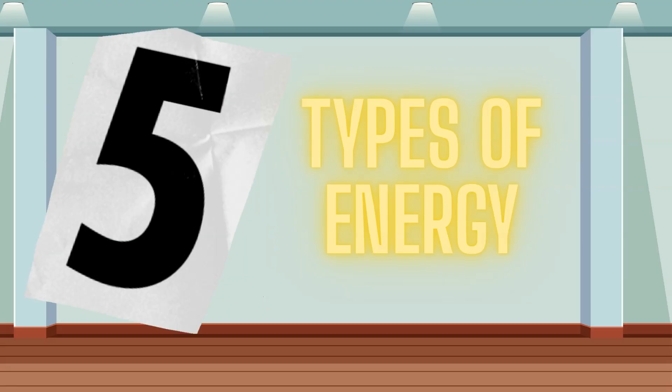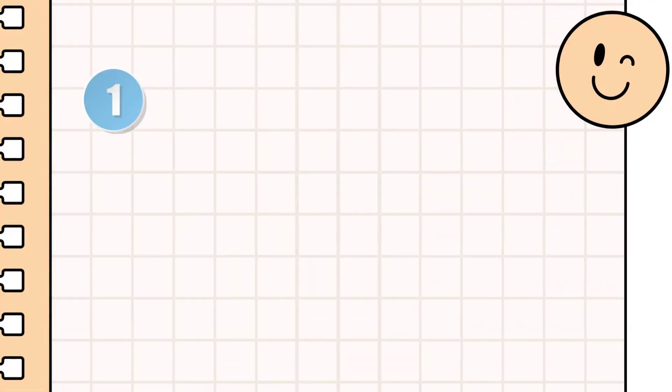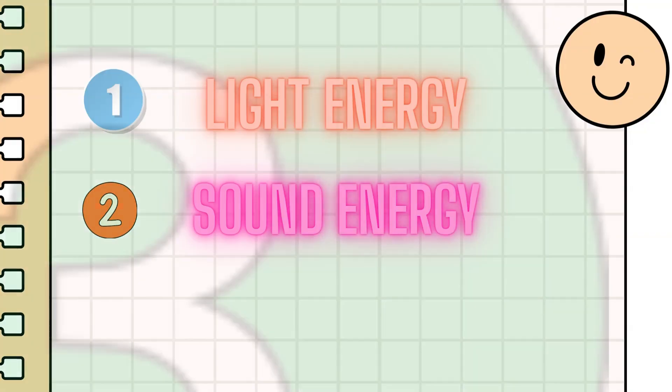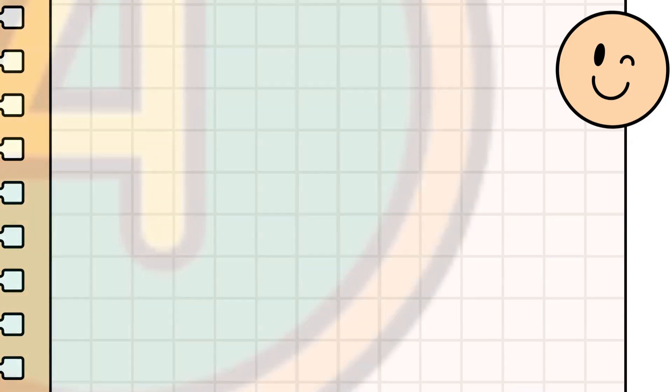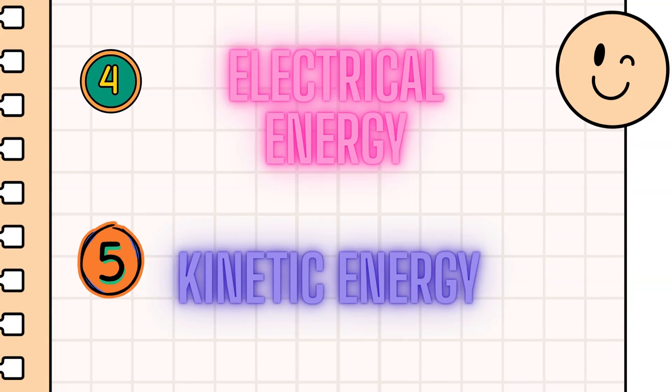We have five types of energy. One, light energy. Two, sound energy. Three, heat or thermal energy. Four, electrical energy. Five, kinetic or motion energy.